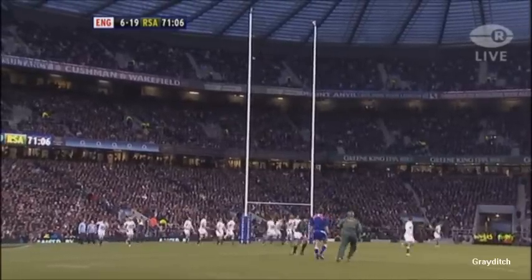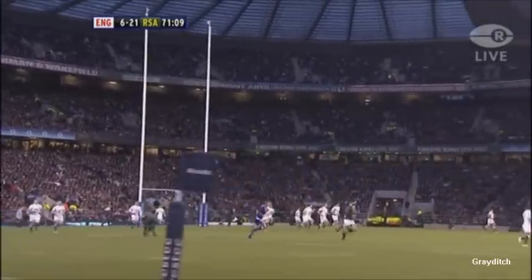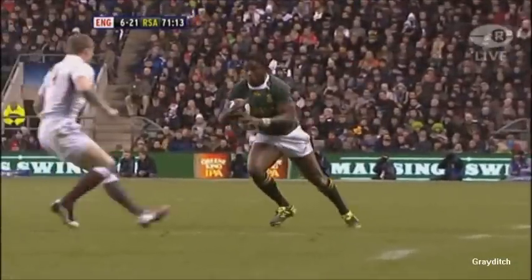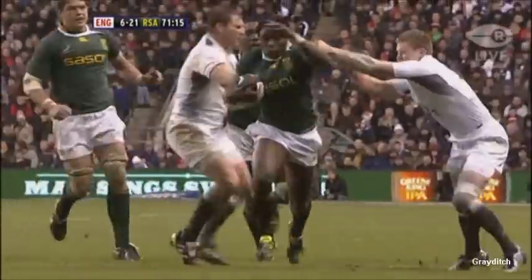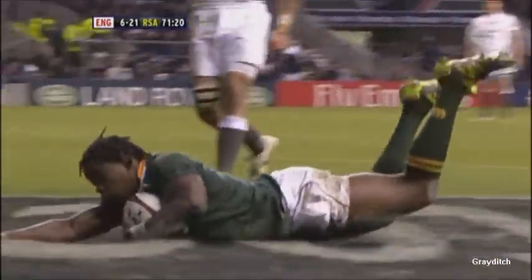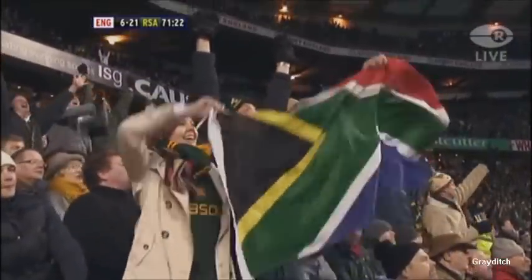Steyn missed with the last conversion, but he's not missed with that one. And that takes it out to 21-6. And that probably is game, set and match. Mvavo doesn't need that kind of space — he can operate in less space than that — and he goes in for his first international try in just his second international.